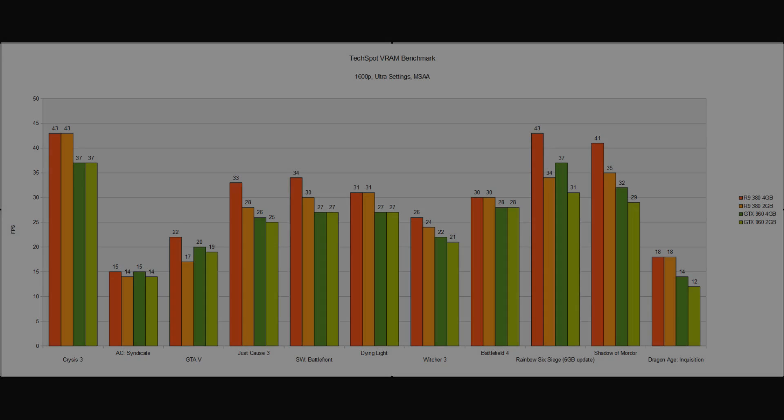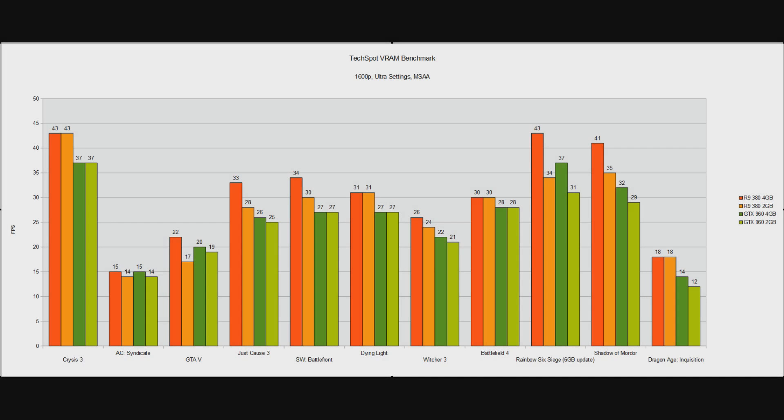Let's have a look at the 1600p results. It's often said that buying a higher gigabyte card is future-proofing, and one way to look at this is that today's 1600p is going to be tomorrow's 1080p. So by looking at 1600p and 1440p results, we can sort of tell if these cards are going to be powerful enough to run games in the future at 1080p. You can definitely see here that the R9 380 4GB version certainly seems to have the beating of the 2GB version more often than not, and there's a very small win for the 4GB GTX 960 over the 2GB version.